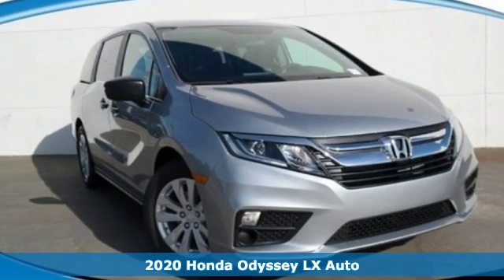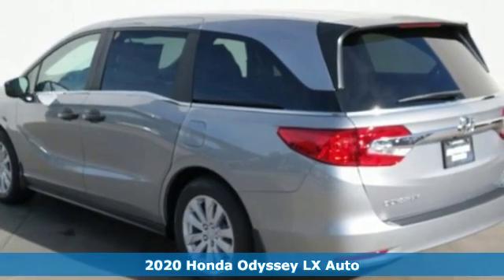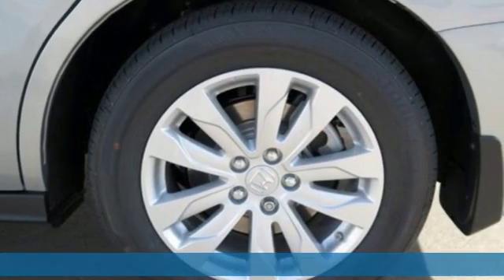Here's a new 2020 Honda Odyssey. From hood to hatch, it offers all the comforts and conveniences you could want, and it comes with all the amenities you need.